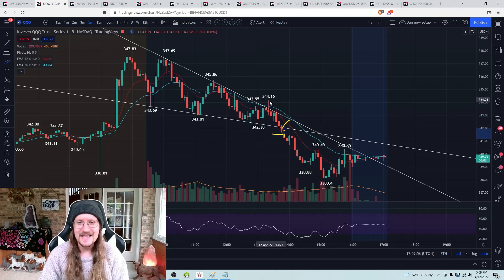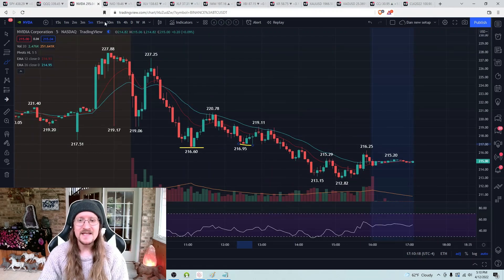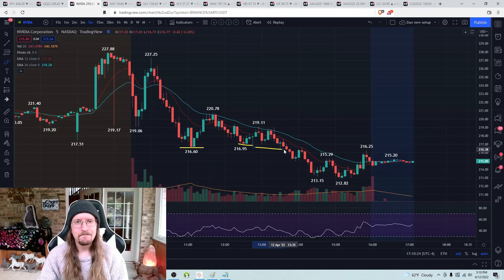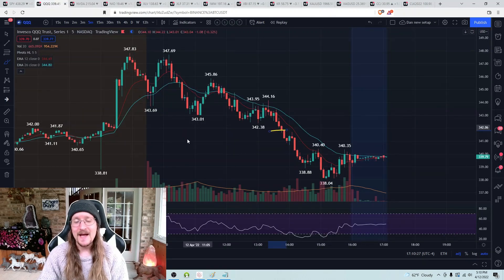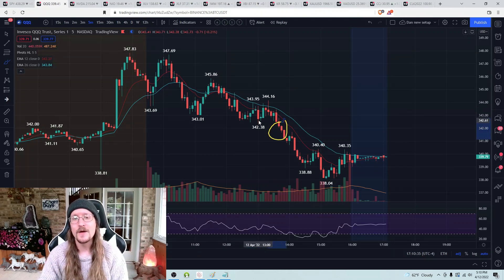Another little red flag was this bull break failing — we had a double top at 343.95 and 343.93, and you break that level, that's got to be your hourly higher low being set. And it wasn't. So I recognized bears are following through — NVDA at that point hits a new low of the day, and I took my loss on the NVDA bounce attempt. Then I flipped my bias to bearish.